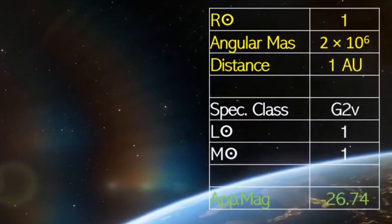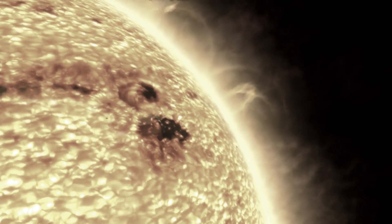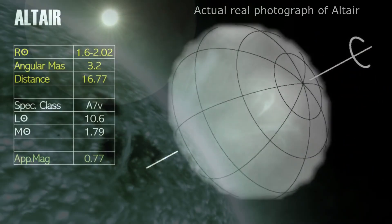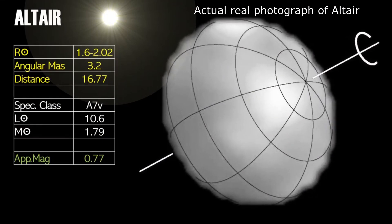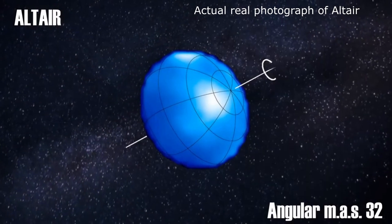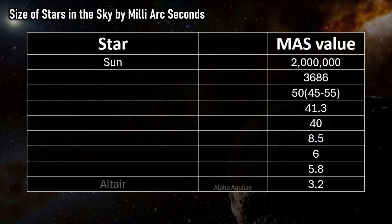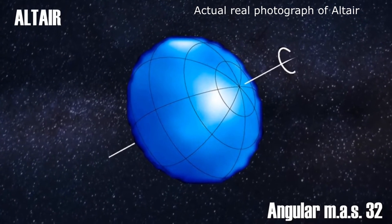Next on the list is the A-type main sequence star Altair, an interesting star very much like Sirius in nature. Altair has an MAS value of 3.2 units. The Sun was some 2 million units, so Altair appears some 625,000 times smaller than the Sun in our sky. Spinning on its equator at 296 kilometers per second, this is evident on Altair's real-life picture.